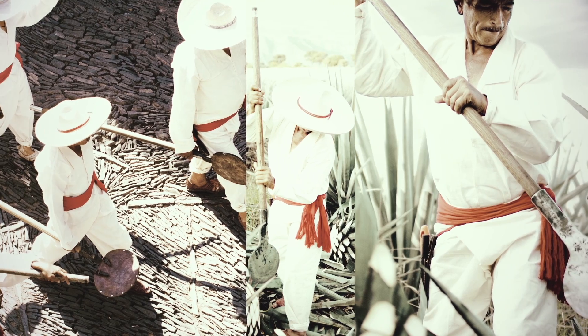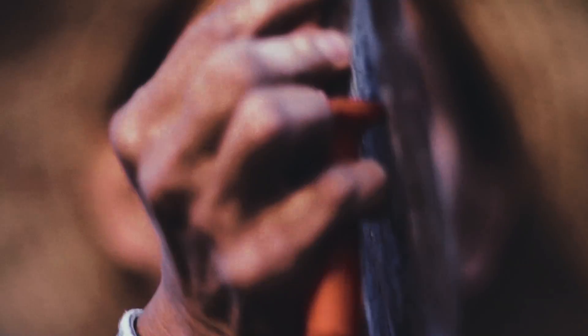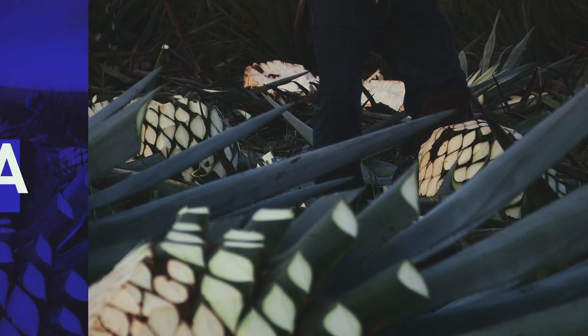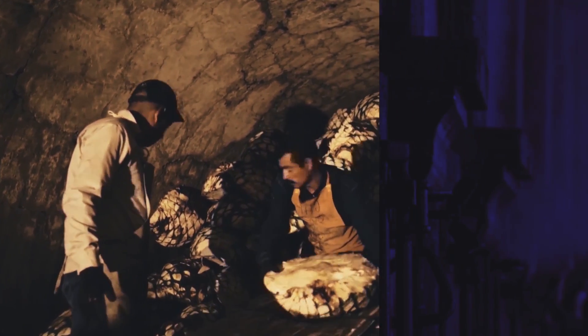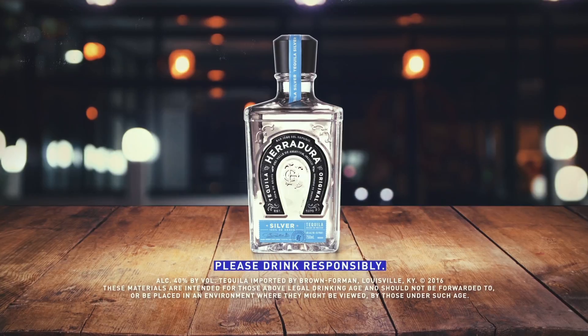Skilled farmers known as Jimadores harvest the agave using one single tool, the koa. With strength and precision, the Jimadores carve away the agave leaves to reveal its heart, or piña. Each piña weighs between 80 and 250 pounds. At the casa, the harvested piñas are carefully hand-stacked and slowly steamed in traditional clay ovens for up to 26 hours. The cooked agaves are then milled twice to extract an extremely sweet and rich nectar known as mosto, the pre-fermented juice that makes tequila.